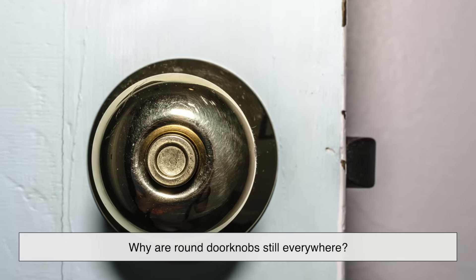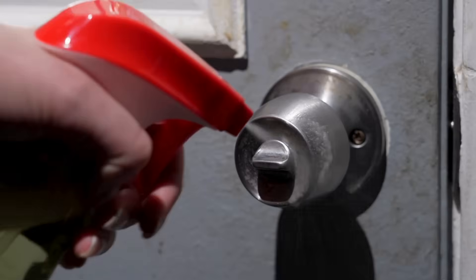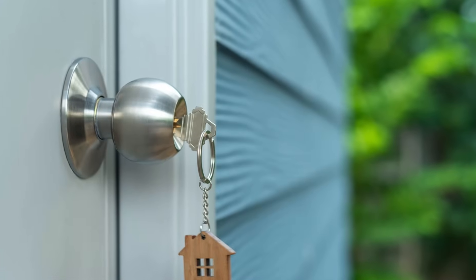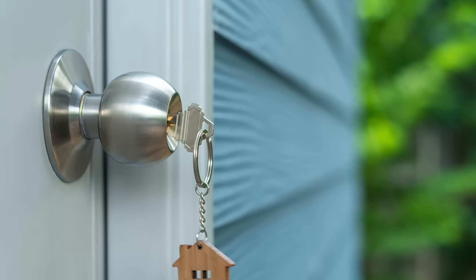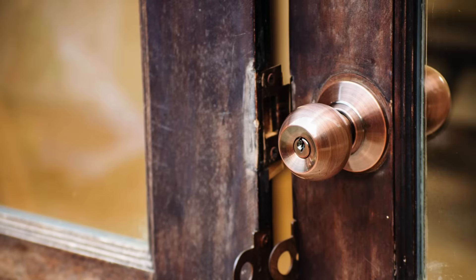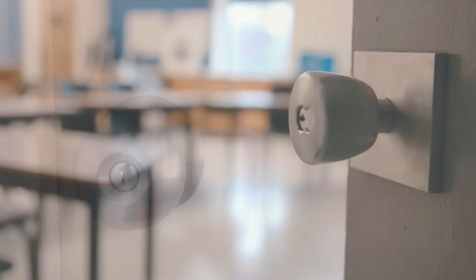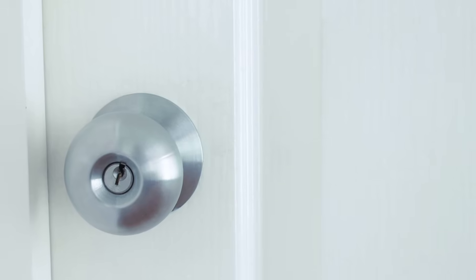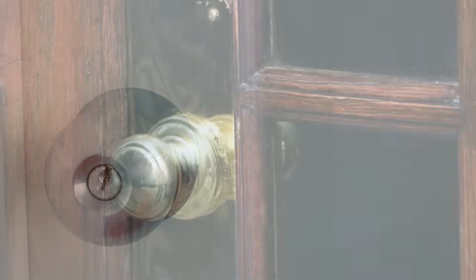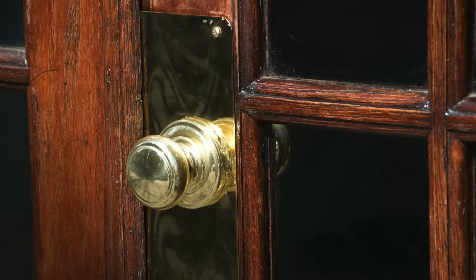So why are round doorknobs still everywhere? The answer lies in a mix of habit, heritage, and simplicity. They've been produced for so long that they're cheap, familiar, and readily available at any hardware store. For landlords and builders working on tight budgets, replacing a broken knob with a round one is a no-brainer. For homeowners doing renovations, it's often easier to stick with what's already there than retrofit a whole new system. At the end of the day, the round doorknob isn't just a piece of hardware — it's a reflection of how design evolves, and sometimes doesn't. It tells the story of industrial innovation, ergonomic trial and error, cultural inertia, and the slow march toward inclusivity.